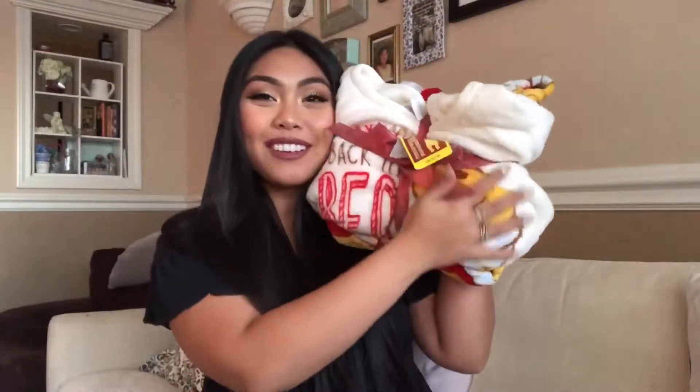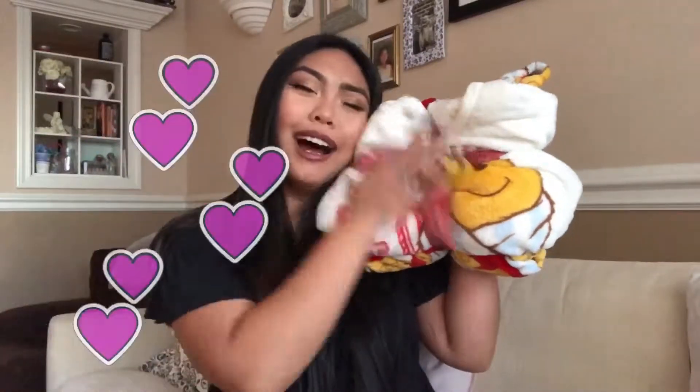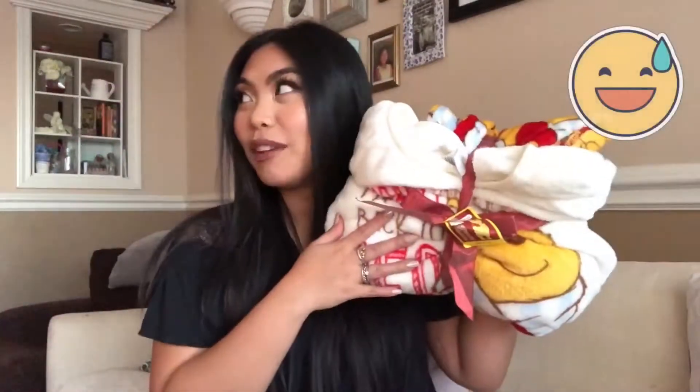The next item I'm going to be showing you guys is from Walmart — this baby right here. If you guys didn't know, I am a fan of Winnie the Pooh. It's this plush PJ set from Walmart and it was $10. It's so soft — I wish you could feel it! If you have a local Walmart, check it out.